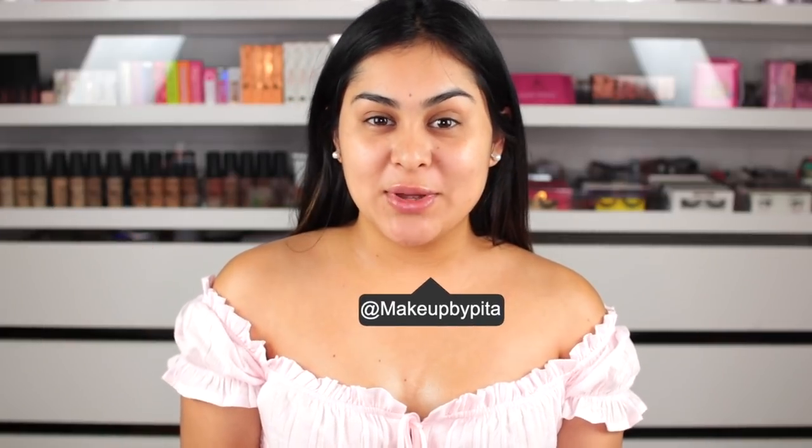Hi guys, welcome back to my channel. For today, I'm going to be putting to the test $1 makeup products from Miss A. If you have no idea what Miss A is, it's a store where literally everything is $1. I previously filmed a video where I took you guys shopping there, so I'll leave it linked below. I have everything I need for a full face and I want to see if these $1 products are good or not.